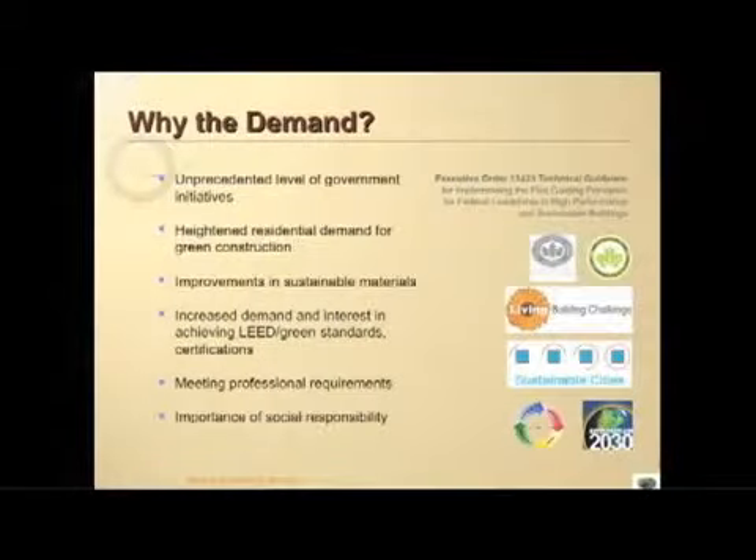The demand for sustainable design and building practices is growing rapidly for a number of reasons, including an unprecedented level of government initiatives, heightened residential demand for green construction, improvements in sustainable materials, increased demand for green standard certifications, and the importance of social responsibility.